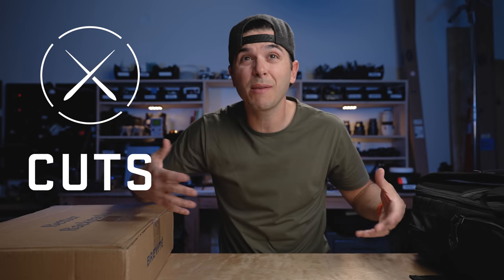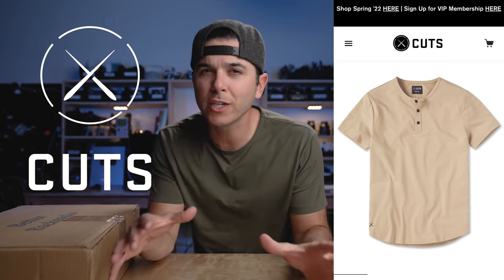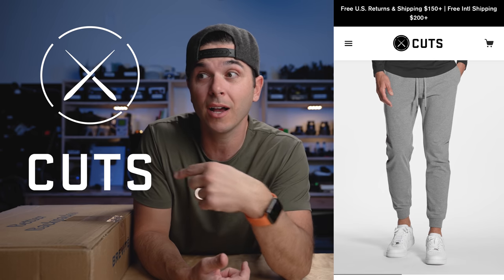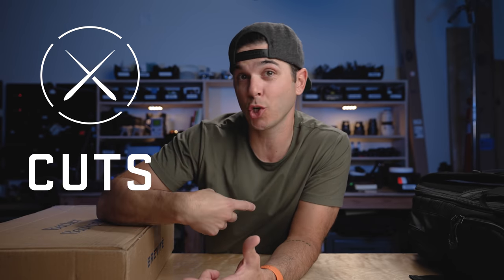Before I open up the backpack in this box, a massive thank you to the sponsor of today's video and just a supporter of this channel now, Cuts Clothing. If you guys have been following this channel for a while, you know I've talked about Cuts a bunch. They make really good t-shirts with different styles of cut — split hem, curve hem, or Henley down the middle. They're just really premium shirts, hoodies, they've got joggers. I've got their sweatpants that I pretty much live in.